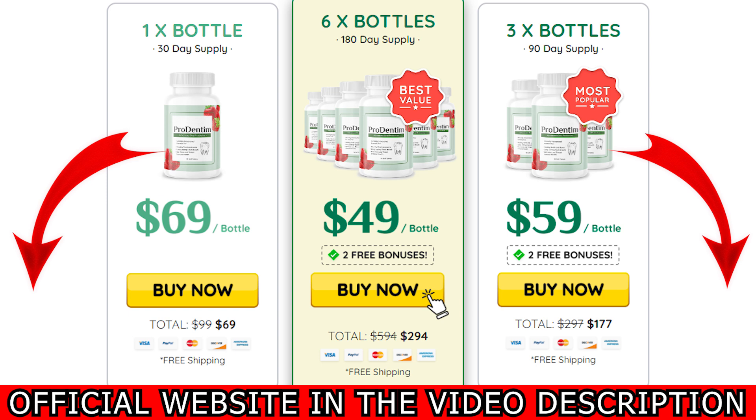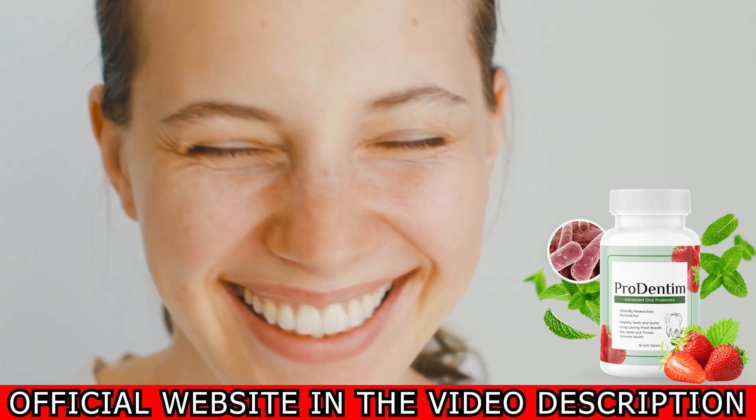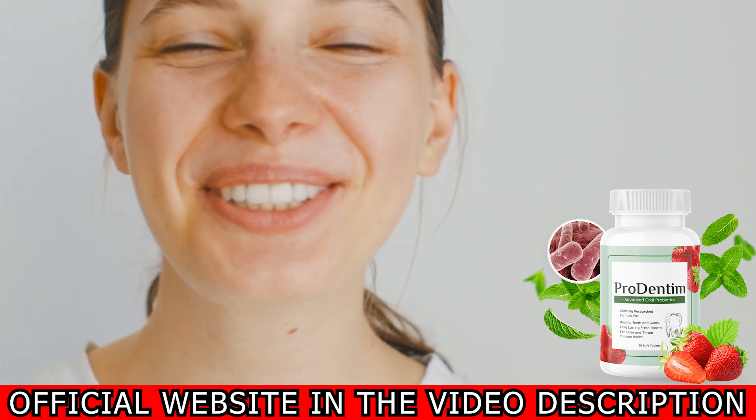If you have any questions or any experience to share, please leave them below in the comments. If you know anyone that is interested in Prodenin too, please share this video. I hope I helped you with this information about the best solution for a dental problem. Bye!